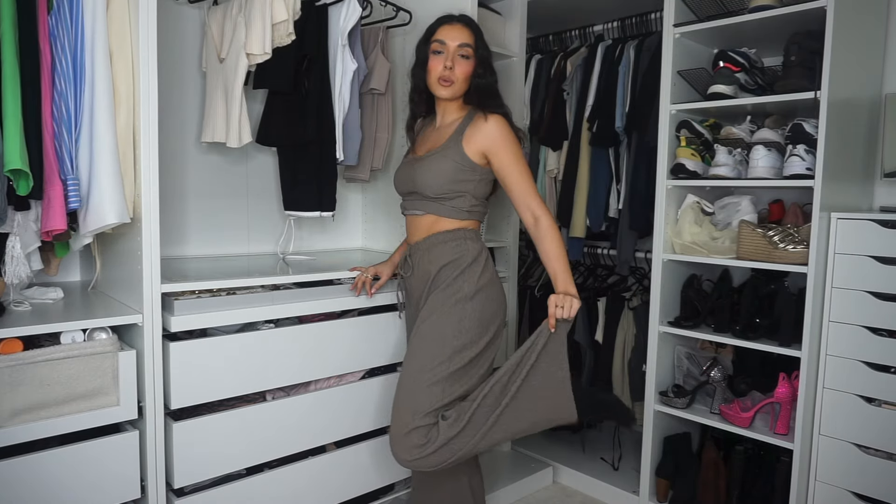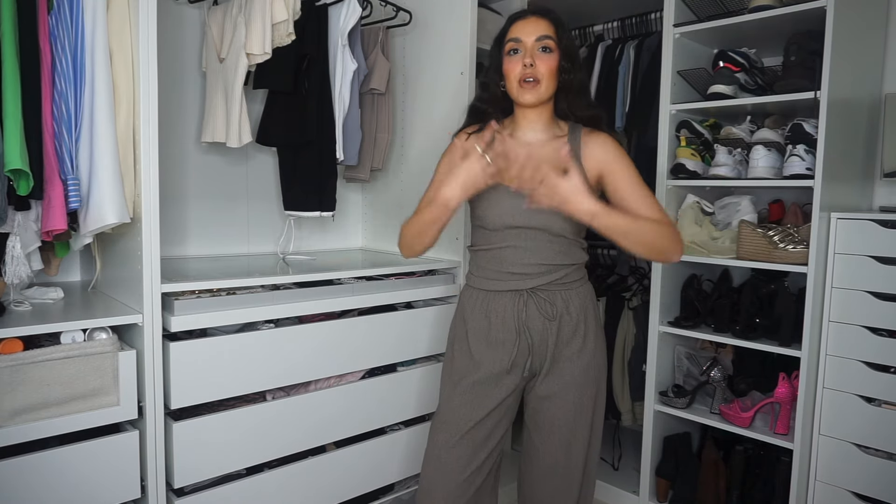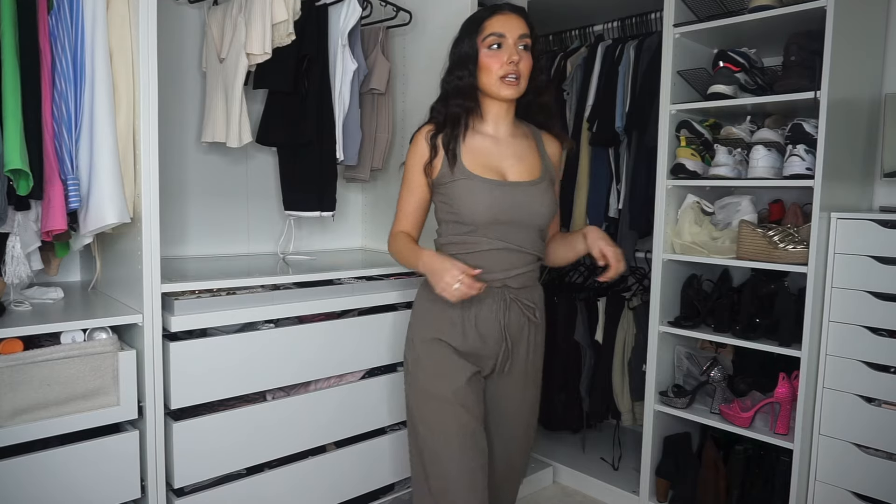I am obsessed with this co-ord. Now that it's on, it is giving me very much beachy vibes - daytime holiday vibes rather than nighttime. It is one of the most comfortable things I've probably ever put on. The trousers feel so loose, so baggy, so floaty - they just go all the way down into a long floaty trouser. The only thing is on the model this top was a very loose slouchy top, but on me it's very fitted.